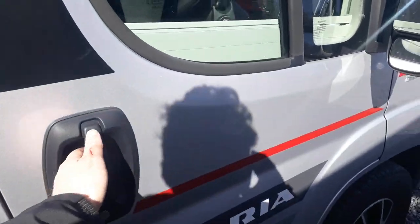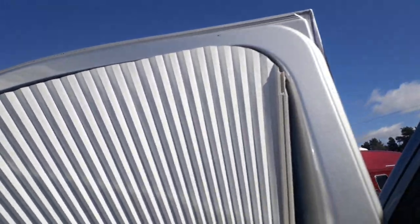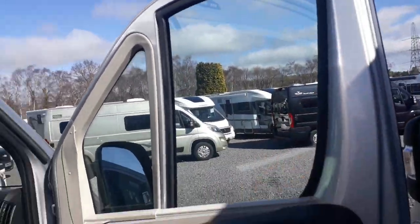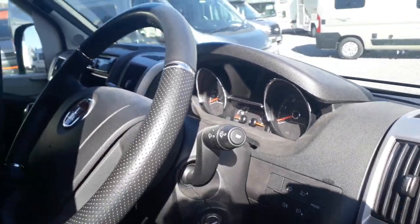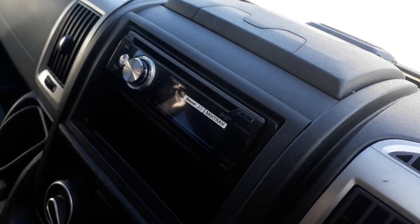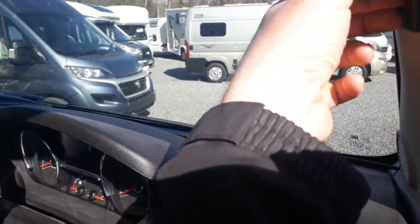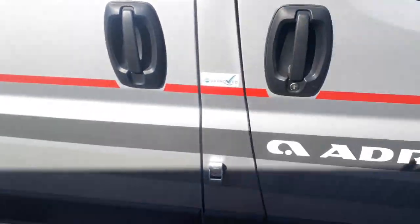Now for the cab spec. There are Remis concertina cab blinds — Adria are probably the only company who still use these frameless ones, which fold up like a fan rather than having a frame. There's a leather gear stick and steering wheel, and at only around 9,500 miles the cab is in spotless condition. There's a high-level monitor for the reversing camera that clips over the rearview mirror, a Pioneer Bluetooth stereo with a microphone for hands-free calls, twin airbags, cruise control, and air conditioning.